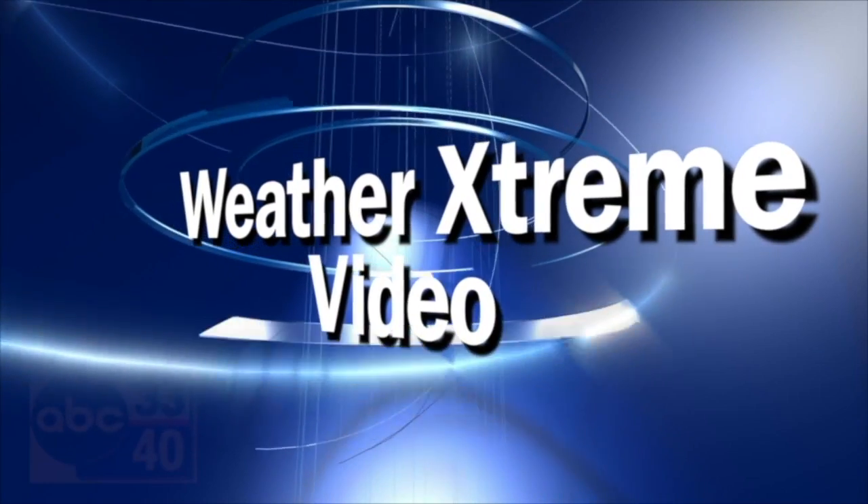It's the Weather Extreme video, afternoon edition, for Wednesday the 16th of September. Sally is making her presence felt across the southern two-thirds of the state today, with the system gradually weakening. After that, things look pretty good, but we might have to watch the southwestern Gulf of Mexico for some mischief — it is the middle of hurricane season, so let's take a look.